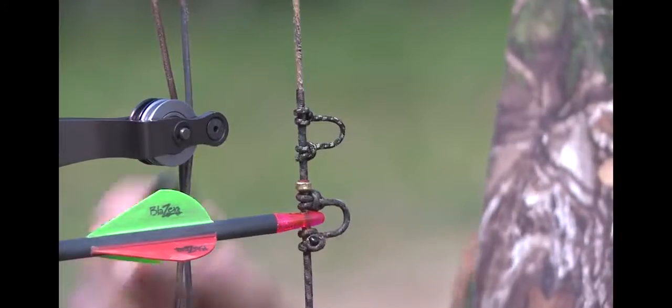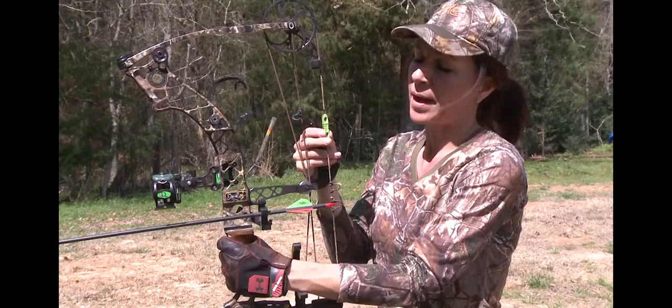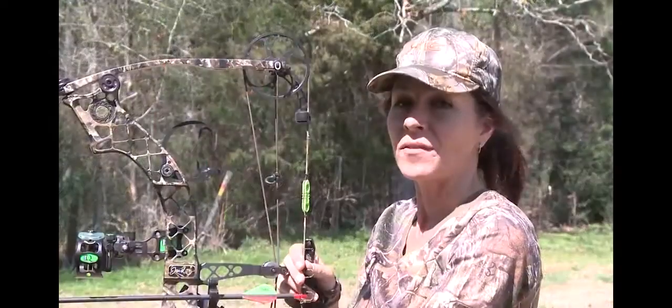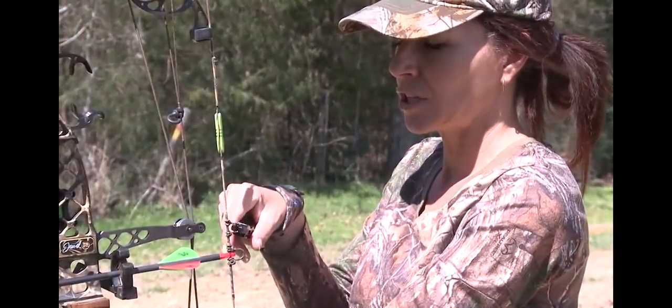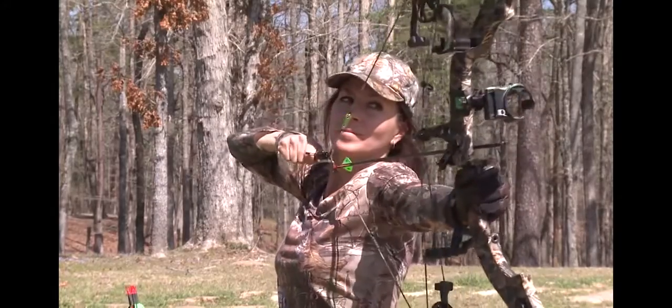It's simple. I added a second loop in the 3D Peep. You use your bottom peep like you normally would. However, if you want to shoot farther than your normal setup, this is where the second hole comes into play. It's easy — you take your release, put it on the top loop, and when you draw back, you look through the top peep.